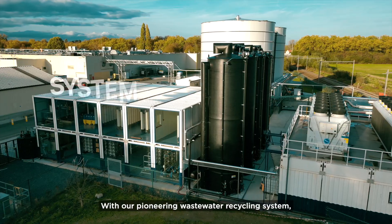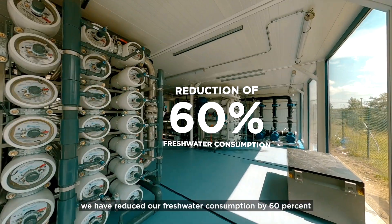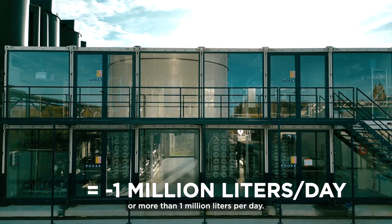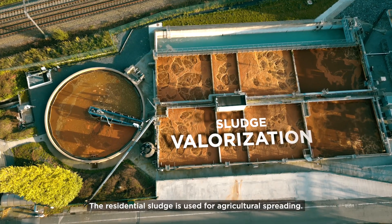With our pioneering wastewater recycling system, we've reduced our freshwater consumption by 60%, or more than 1 million liters per day. The residual sludge is used for agricultural spreading.